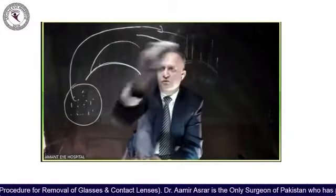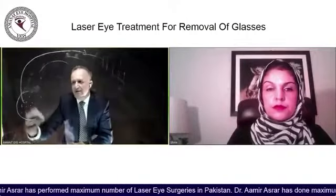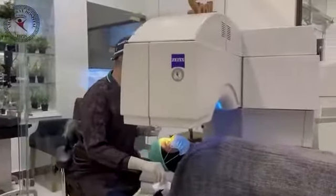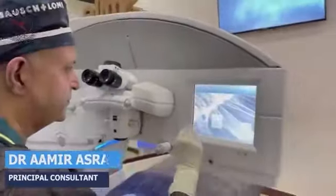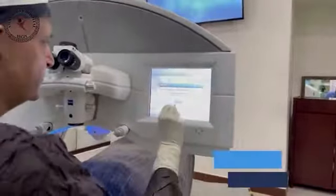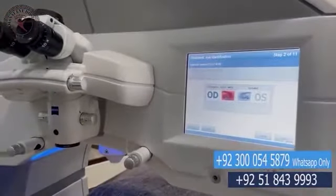With SMILE, on the other hand, we do not have a flap — it is a total flapless technology. So SMILE is considered to be a more advanced way of removing glasses as compared to Contura Vision.